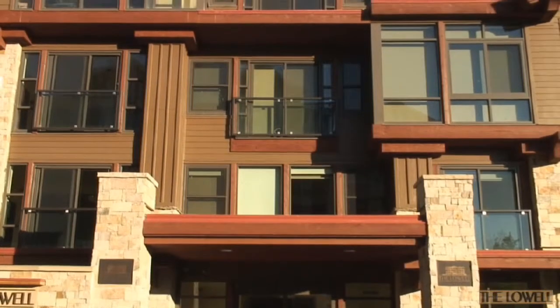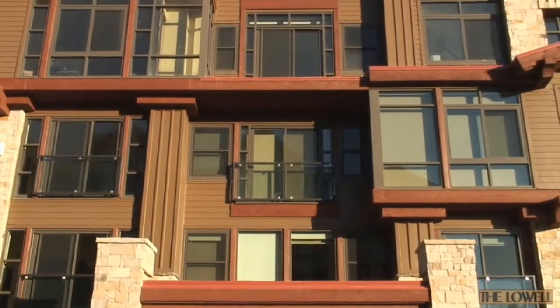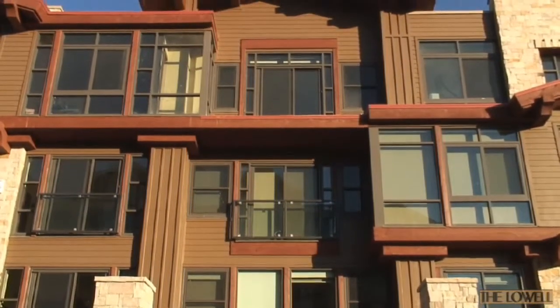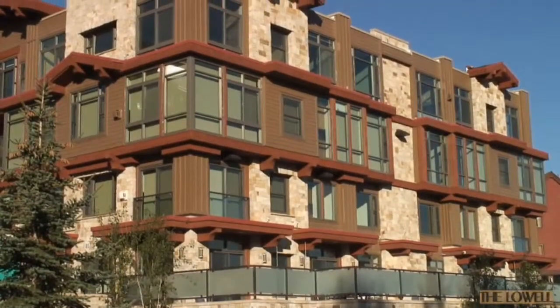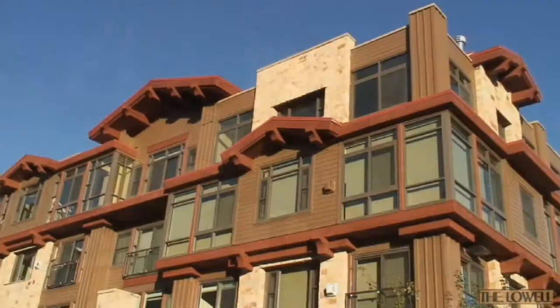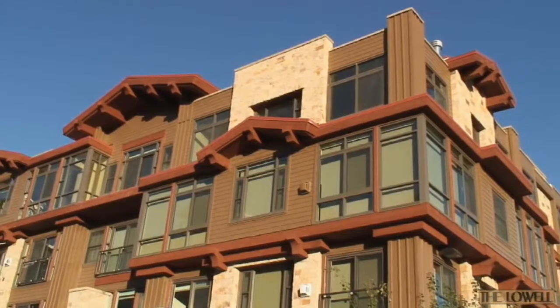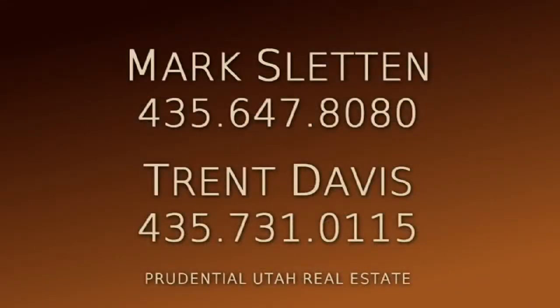These beautifully designed and built condominiums, located within close proximity to many amenities and activities in the Park City area, make the Lowell a perfect place to call home. Prices range from $1,100,000 to $1,695,000. For your private showing, please contact the Lowell's listing agents, Mark Sletten and Trent Davis of Prudential Utah Real Estate. Thank you.